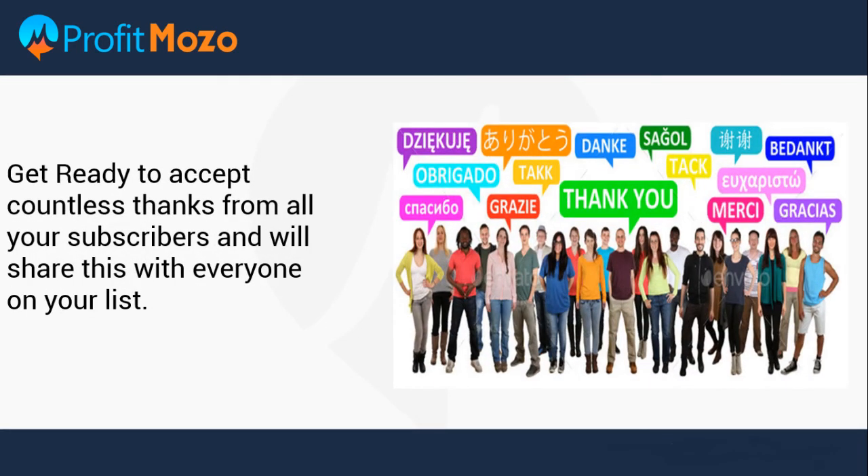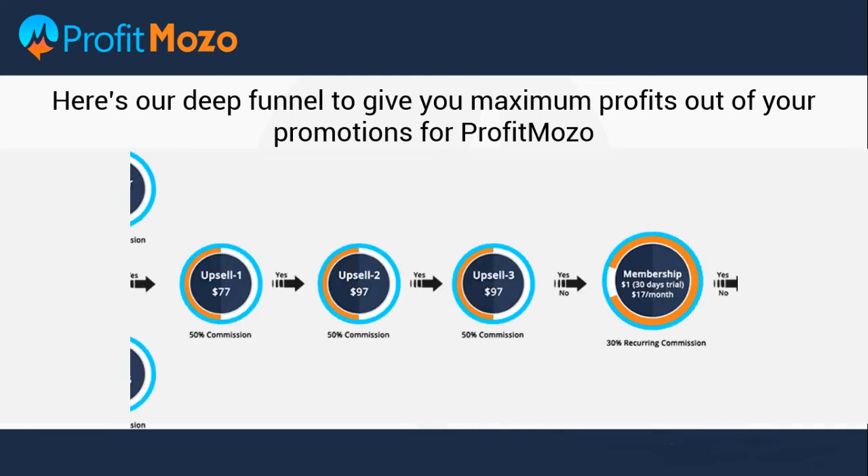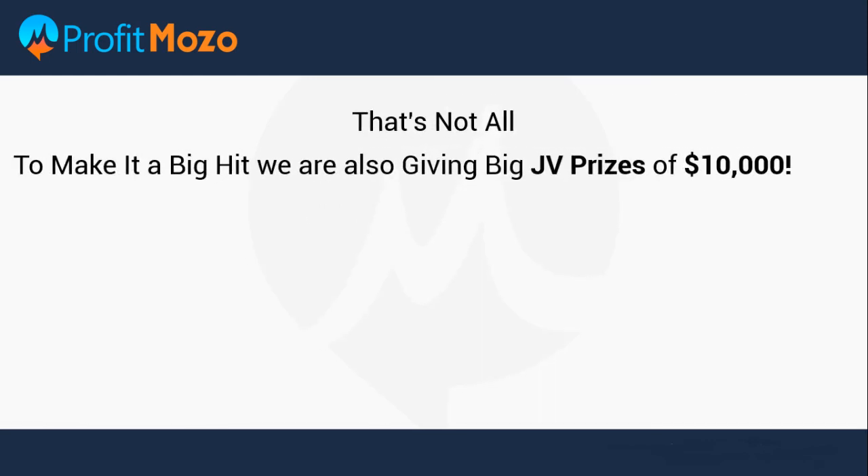After watching this demo video, we are sure you would love to accept countless thanks from all your subscribers and share this with everyone on your list. To give you maximum profits, for Profit Mozo we have created a deep funnel that will convert crazily — even better than our previous six-figure launches — to get you huge $10 to $14 EPCs and make you up to $634 per buyer.